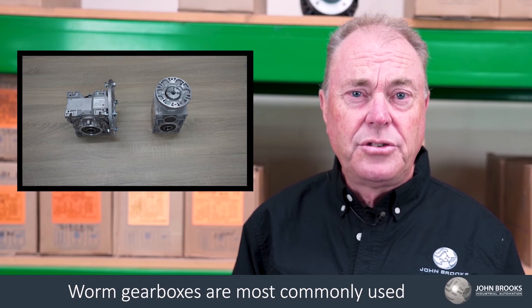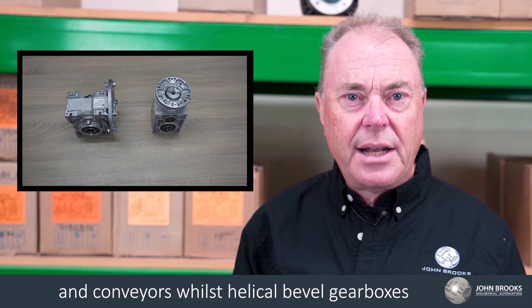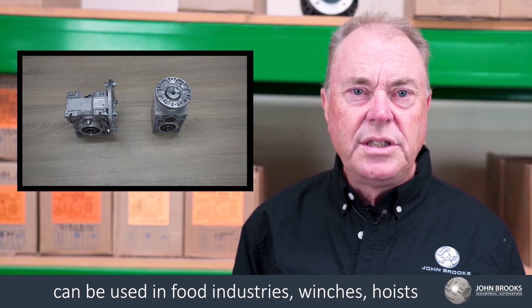Worm gearboxes are most commonly used in packaging, smaller machinery, and conveyors, whilst helical bevel gearboxes can be used in the food industry, winches, hoists, and conveyors, to name a few.